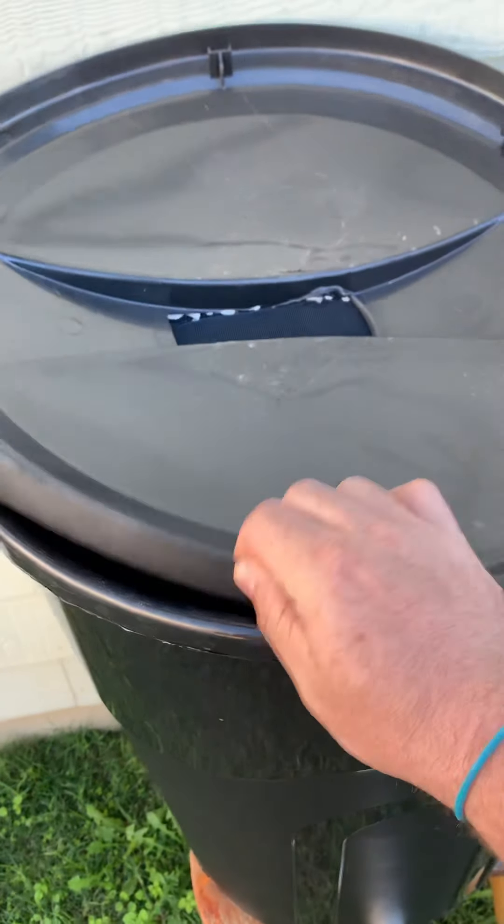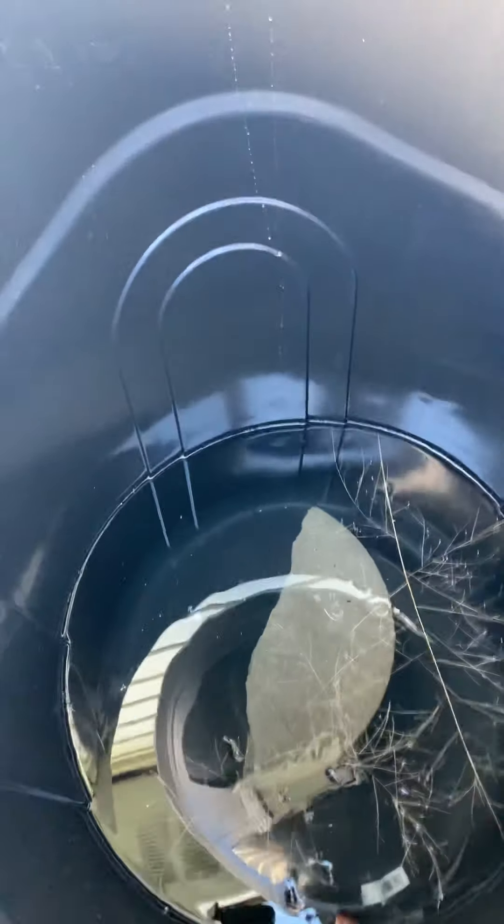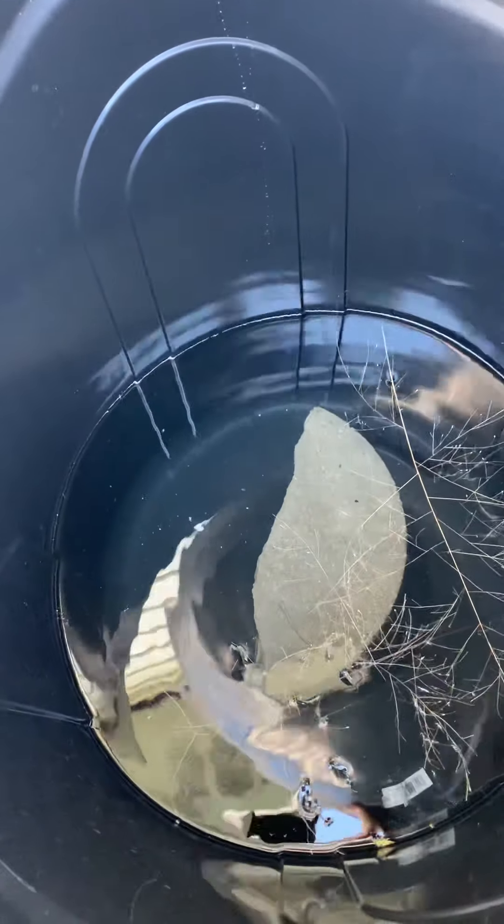Yeah, there are leaves all over this thing from the wind, and all these things were blowing all over the place. There's a ton of them in the corner of my yard, kind of funny, kind of weird. The tomato plant kind of blew all over the place, I had to come out here and reinforce it.